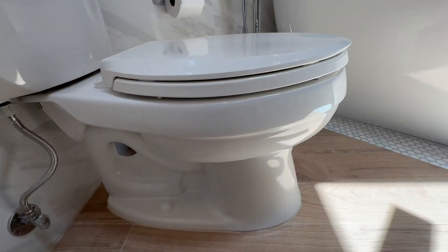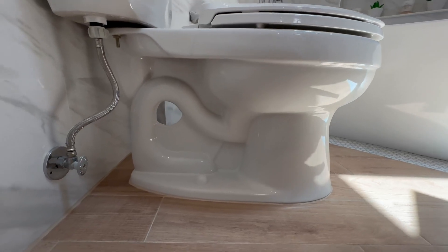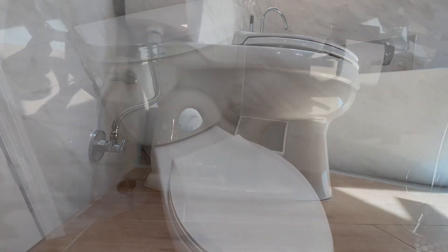It has an elongated bowl. It also boasts Kohler's patented DryLock system to ensure a tight installation.